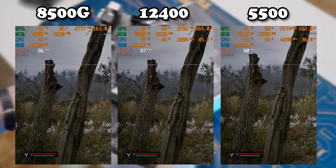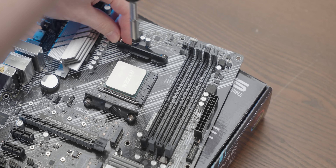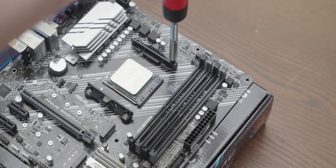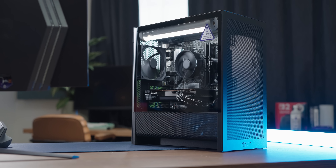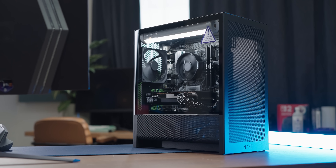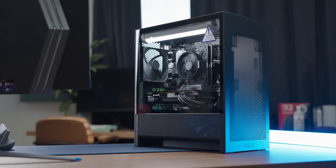So we've seen the performance and price differences between these three configurations. I'm pretty impressed at how well the 5500 held up considering how much cheaper it is than the other two, and given that budget I still stick by the decision I made. Let me know if you agree down below. If you missed the Amazon build video, click the pop-up. While you're waiting, subscribe — and until the next video, thanks for watching, bye bye.